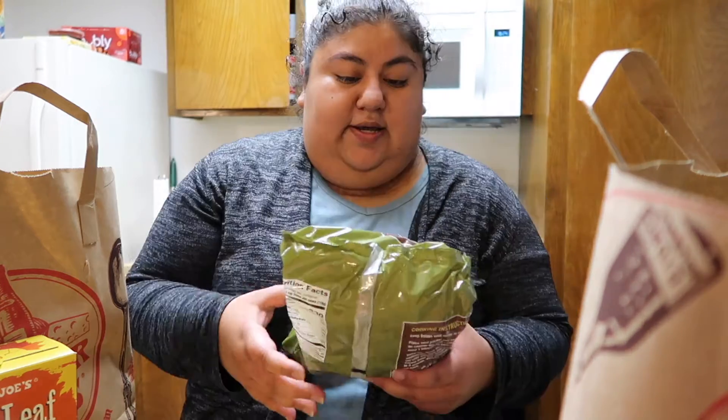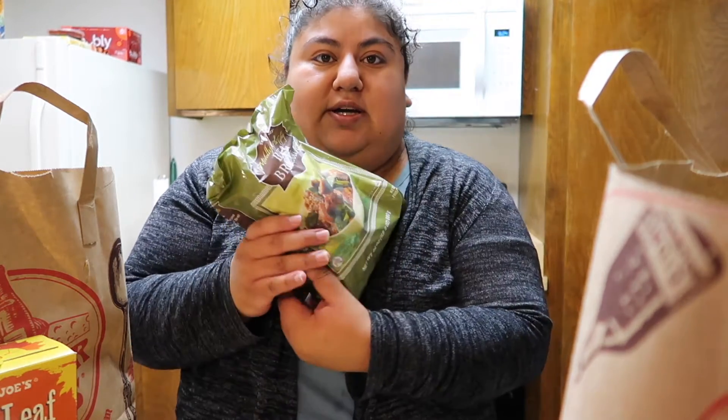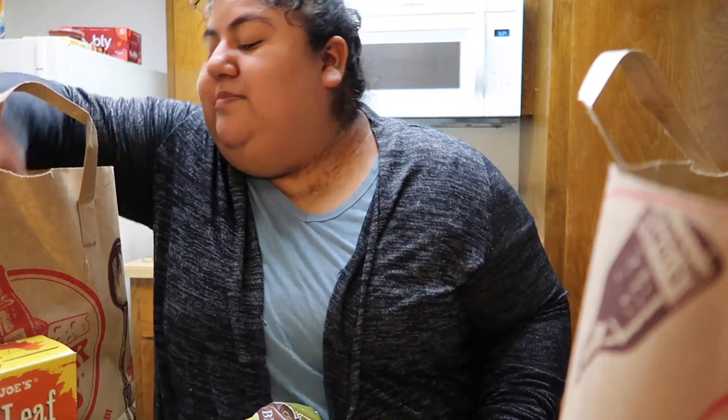Next I got the beef and broccoli. I saw this all over YouTube — some YouTubers I follow always do their Trader Joe's hauls and I was like, now's my time to try it.